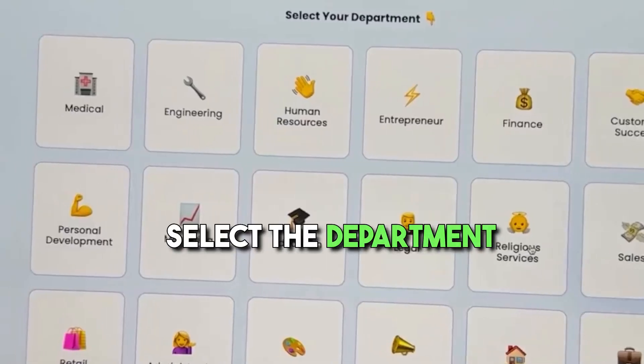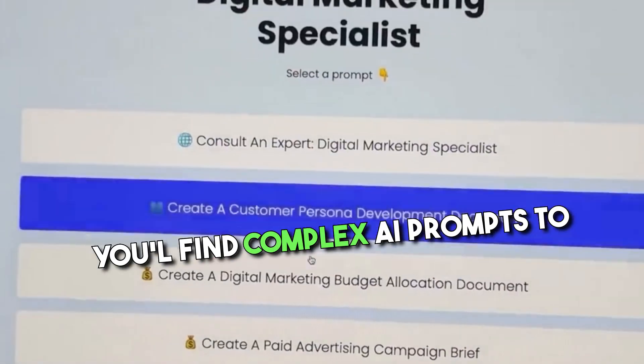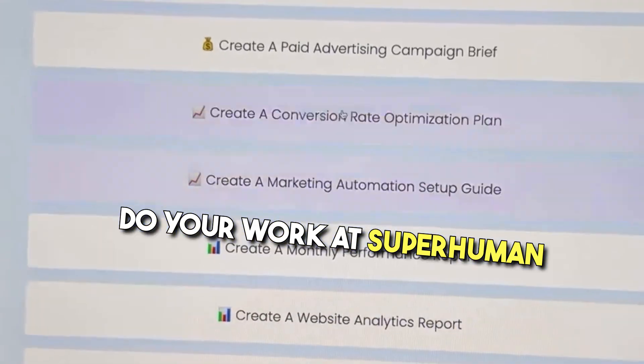Now go to this link, select the department you work for, then select your role. You'll find complex AI prompts to do your work at superhuman speed.